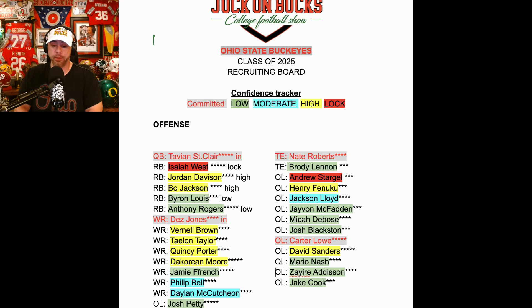Jackson Lloyd — stud tackle out of Carmel, California. I feel like he really likes Ohio State. He was a guy that Chip went and saw in California when the Buckeyes offered him, and he was in town seven days later. But Alabama is currently most likely in the lead according to most folks. We'll see what they can do.